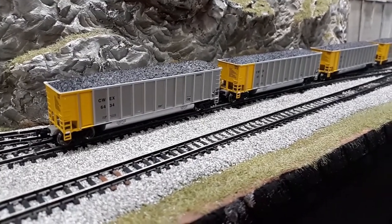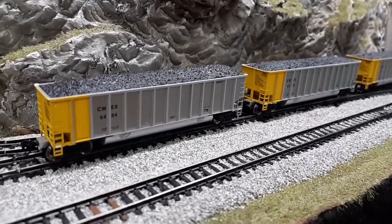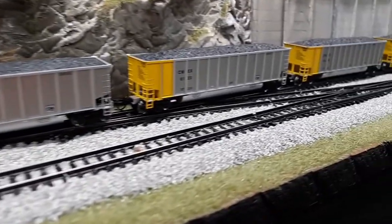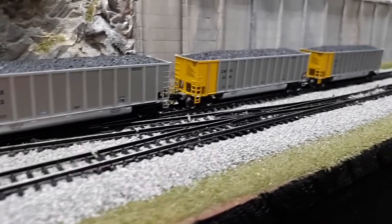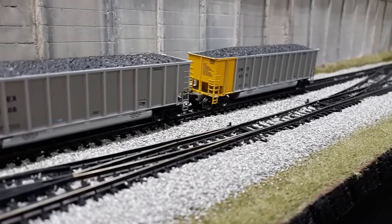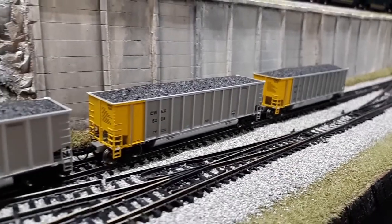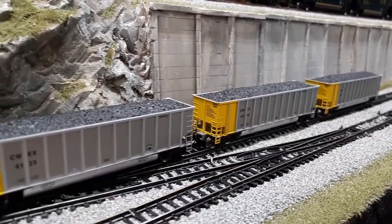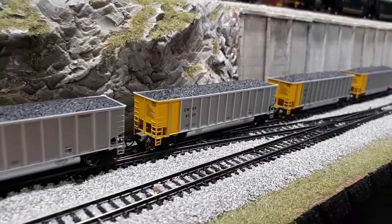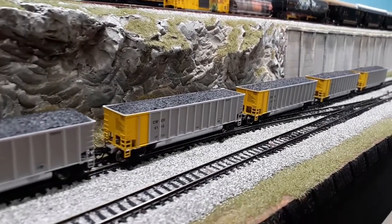Recently I went to modeltrainstuff.com and was able to pick up these gondolas from Athearn — went ahead and picked up a pack of five, all with different road numbers. I figured I'd add these in for the coal mine. Very nicely done — I've got several Athearn cars on the layout already and really enjoy them. These will also be receiving some weathering treatment and then put into service.